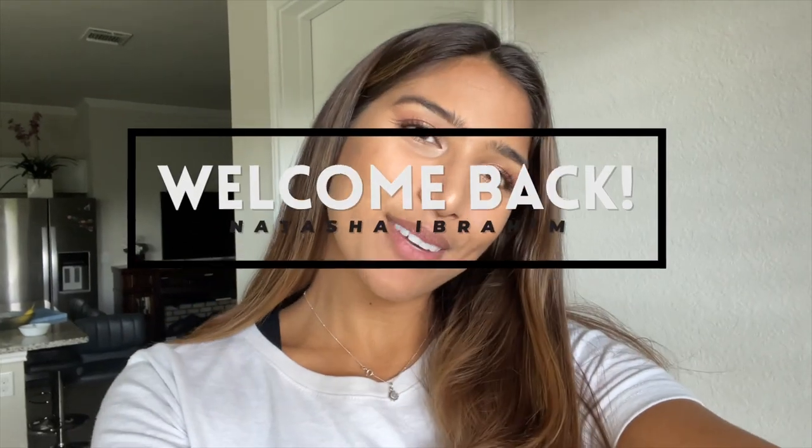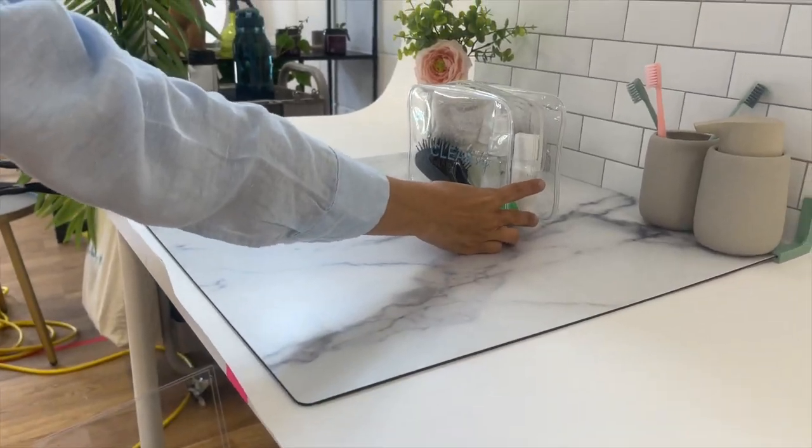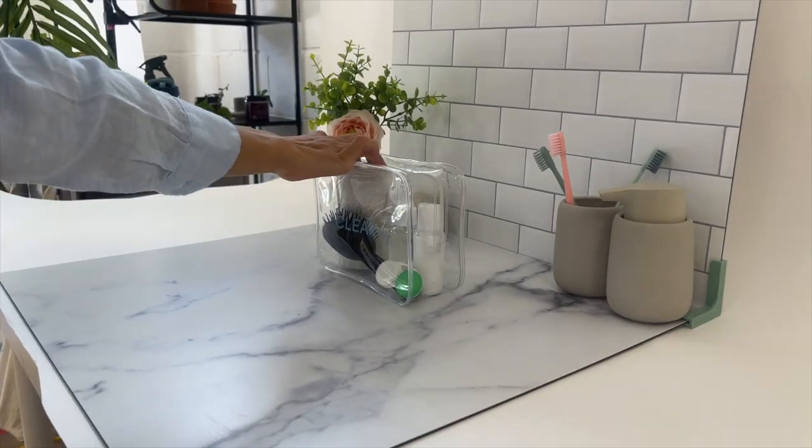Hey guys, welcome back to my channel. I am doing some work with my Amazon product today, so I thought I'd bring you guys along. I'm going to get some product shots done, and I also wanted to talk about product shots for Amazon FBA because they are probably the most important part of your Amazon listing. People buy by looks, and if your product shots aren't desirable, chances are people are going to pass up your product and go to your competitors.